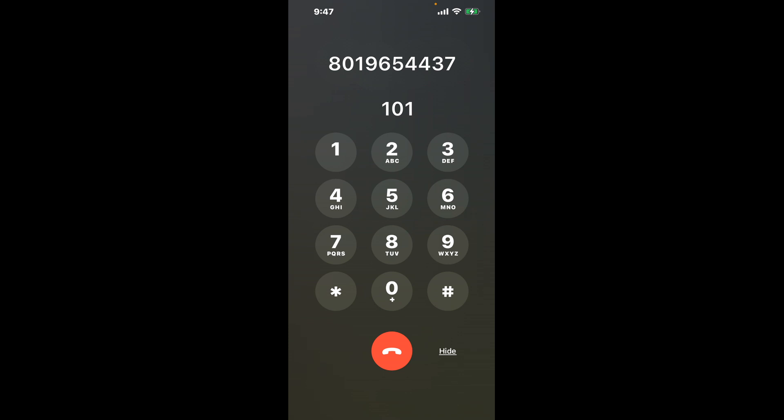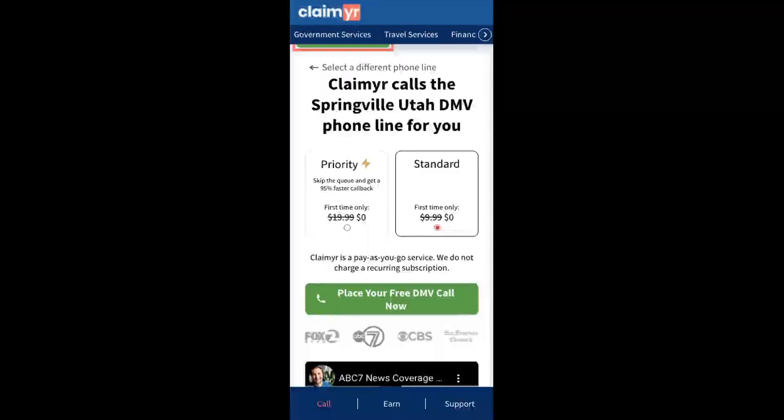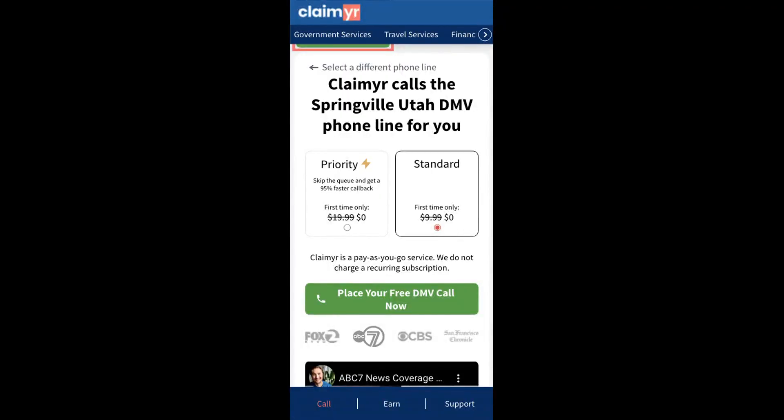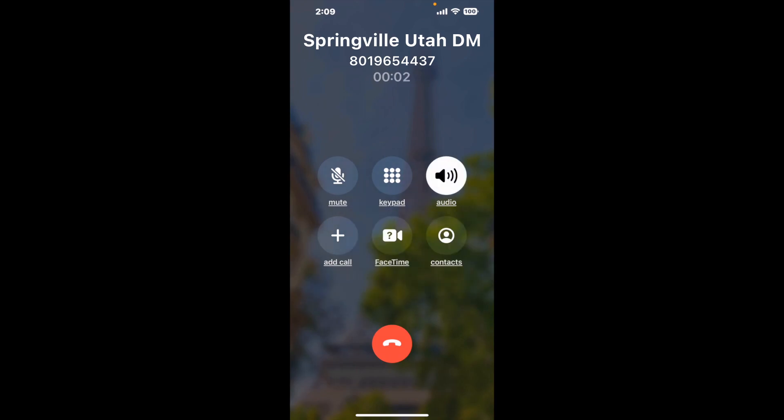Now the next method is the better way to reach a live person at Springville, Utah DMV. I built a calling tool. To use it, open up your browser, go to claimer.com and search for the Springville, Utah DMV option. Claimer can automatically call any phone line for you. It'll connect you directly to a human at Springville, Utah DMV. It dials the number and stays on hold for you while it waits for an agent to take the call.